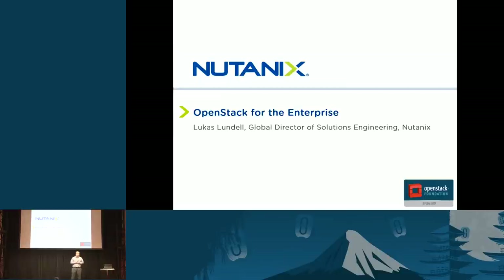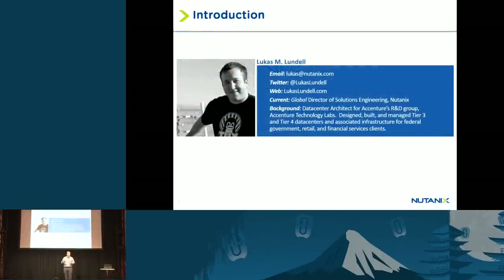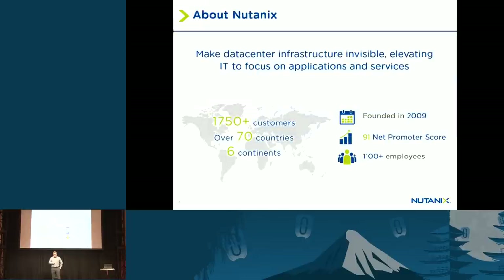I run a team of individuals that writes our best practices and reference architectures for any solutions our customers use, whether it's SQL, SAP, Oracle, VDI, or general server virtualization. I want to start off with a little bit about my background. Before Nutanix I was actually a data center architect and I designed data centers for the federal government and financial services companies with Accenture, where I worked in their research and development lab.